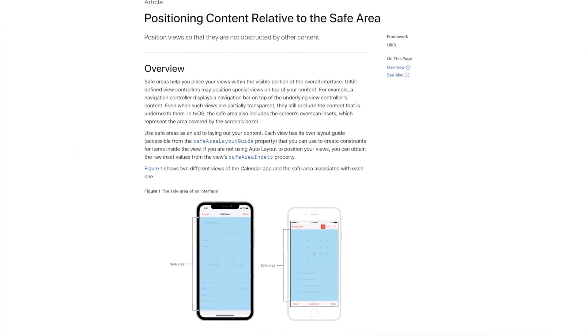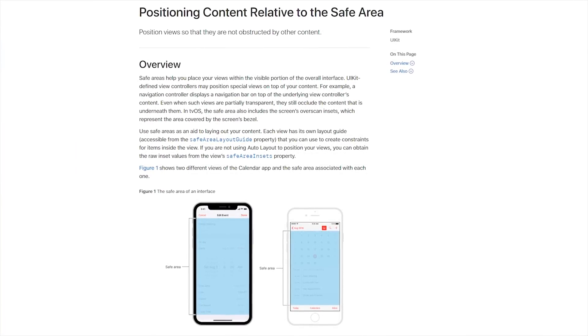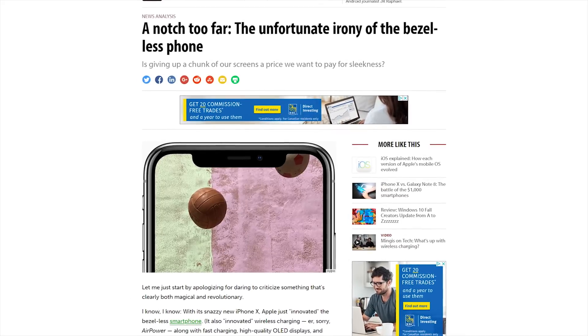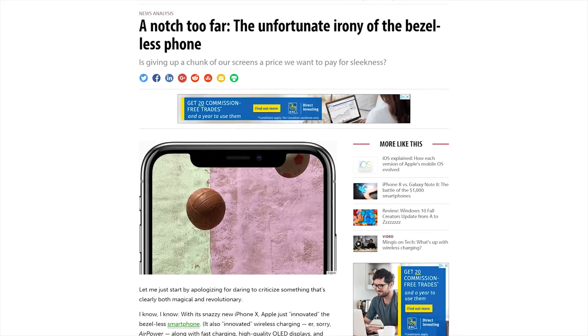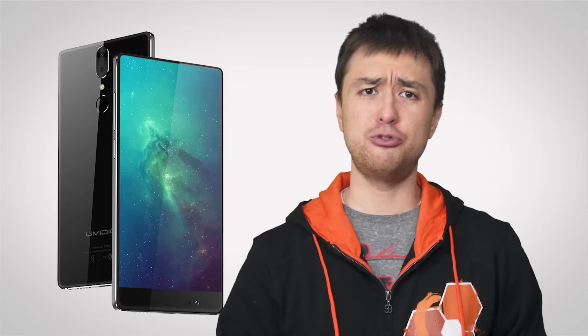And Apple does designate safe areas in app development to prevent content from being obscured by the notch. Now, of course, this doesn't mean that the notch should be immune from criticism, with many users noting that it seems like a ham-fisted attempt at a bezel-less phone before the technology has completely caught up, especially as we're now seeing phones that are bezel-less on three sides — a more appealing alternative to the awkward notch, at least for some, because awkwardness is in the eye of the beholder.